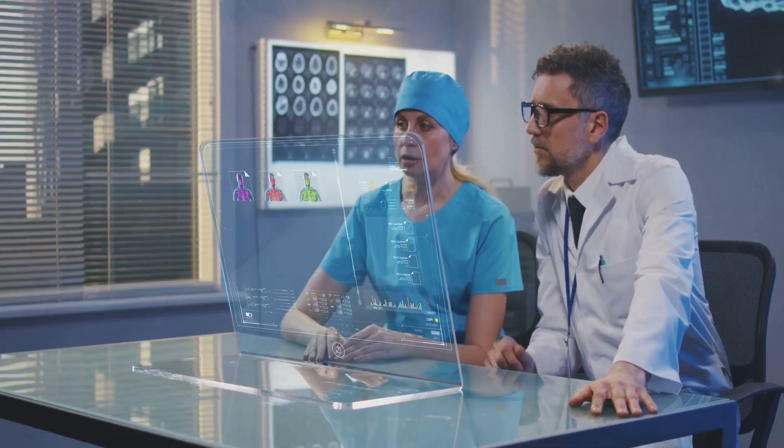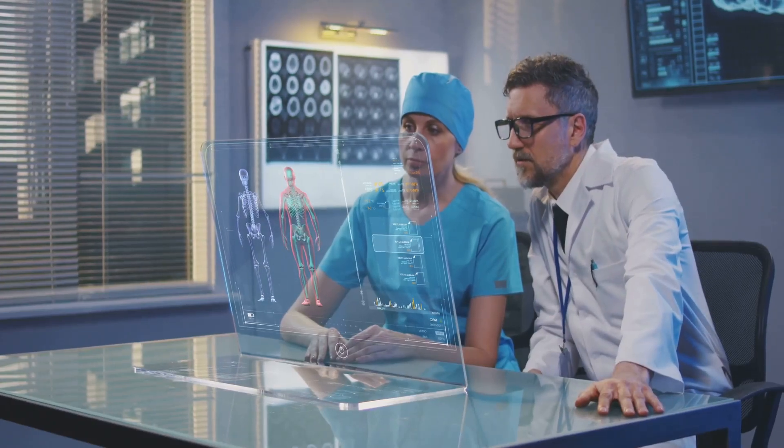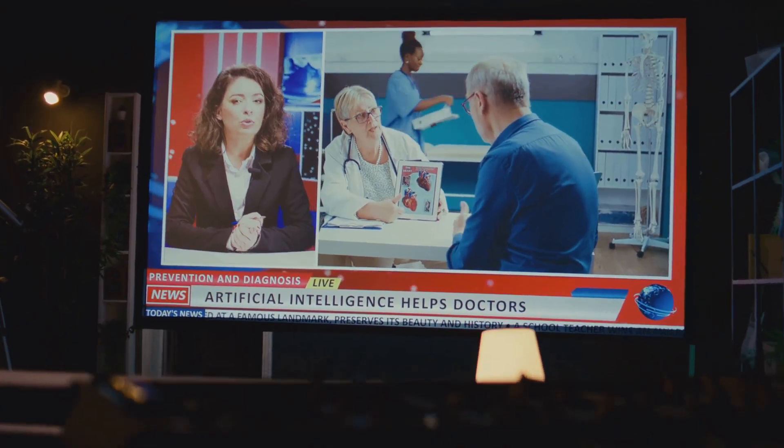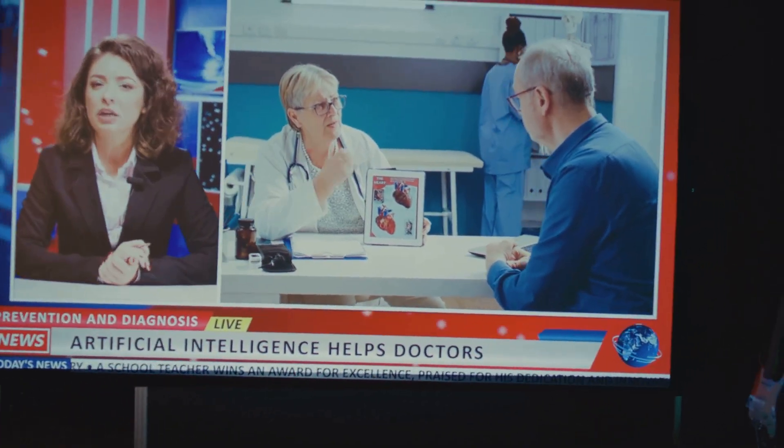Hey everyone, Dr. Mike here. We're on the cusp of a new era in medicine where AI is transforming healthcare. From diagnosing diseases to streamlining workflows, AI helps us deliver better care, faster.